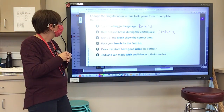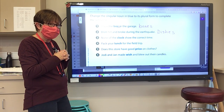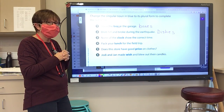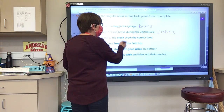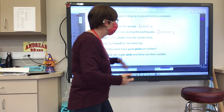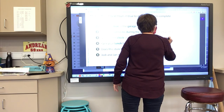Who would like to try number three? Ethan. 'The clock shows the time.' Clock — is clock a word with a special ending? Clocks. That isn't one of our special endings, right? Not a special ending. So it's just clocks. How do we spell clocks? C-L-O-C-K-S.